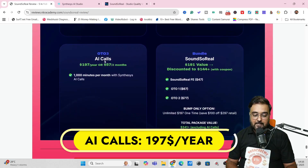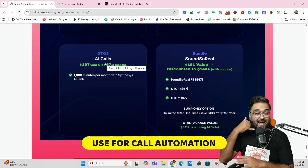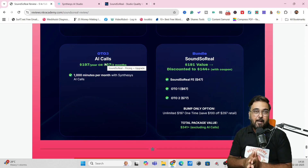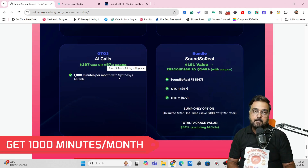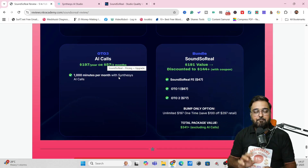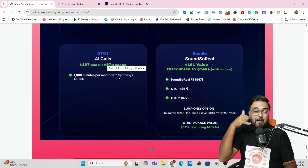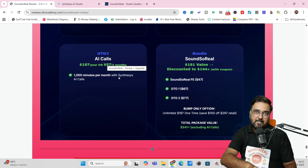The next OTO is AI Call, which is currently in huge demand. You can automate your outgoing and incoming calls via AI calling agents. This is available at a yearly price of $197, and you get 1,000 minutes per month — effectively 12,000 minutes of AI calling at only $197. This is a good option if you have a business where you handle support calls or do outgoing outreach.